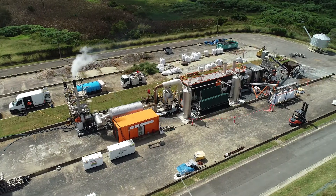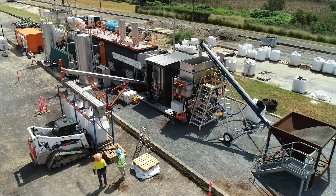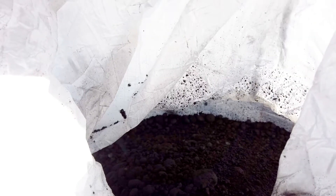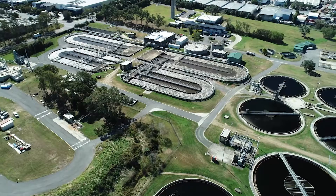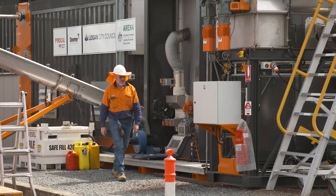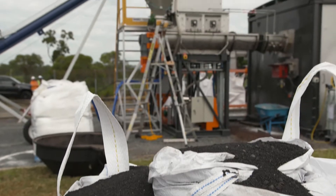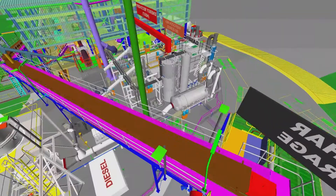Logan Water has pioneered an Australian first — a facility which transforms sewage sludge or biosolids into renewable energy and a sustainable product called biochar. This will save Logan Water around half a million dollars a year in the cost of managing biosolids. The process will also destroy chemicals in biosolids like persistent organic pollutants and micro and nanoplastics. Carbon emissions will be reduced by almost 5,000 tonnes a year.